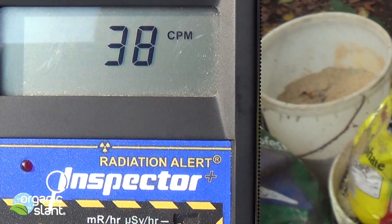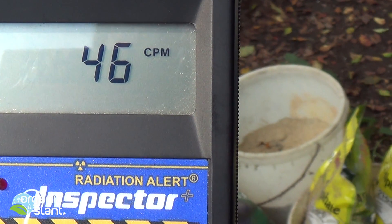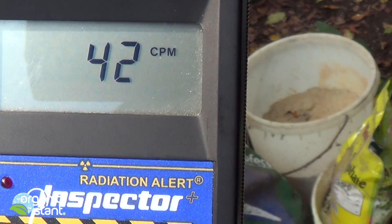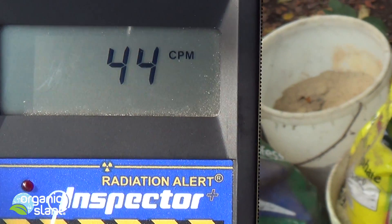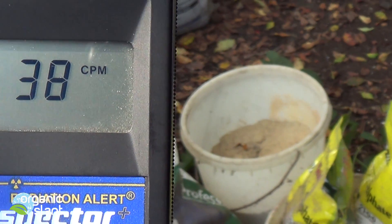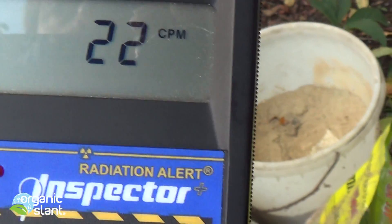This is used to grow our produce in America and probably throughout the world. It's called rock phosphate, and I'm pretty sure it comes from polonium, which I think breaks down to radium — or vice versa — but whatever it is, this is what they're using to grow your food, mostly your vegetables. Background radiation in the suburbs of Cleveland, Ohio, USA is usually around 30 CPMs on a 30-second average. Let's go into the rock phosphate and see what we get.